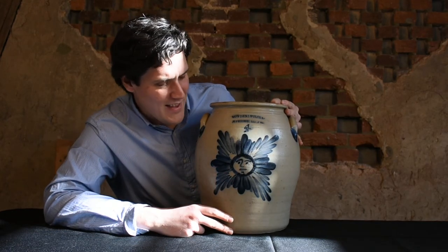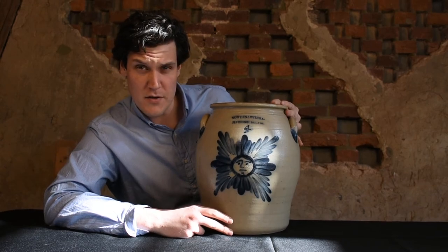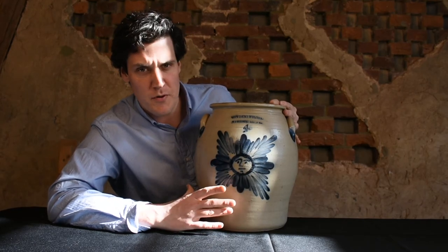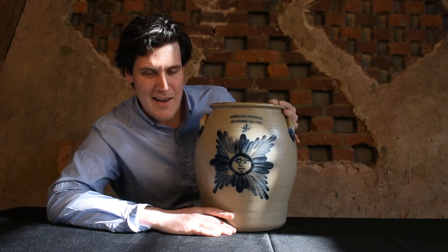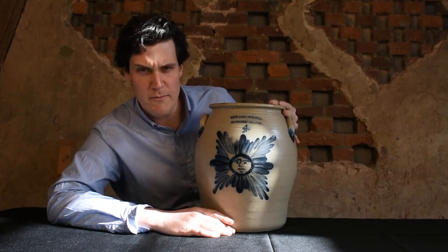I only know of maybe one other Calvin and Wilcox star face, and this is a really, really premier example. We're thrilled to offer it. It's fresh to the market, and it will be in our March 19th stoneware and redware auction.